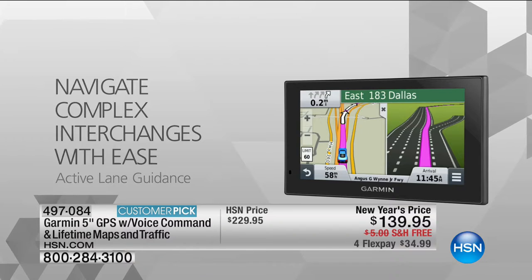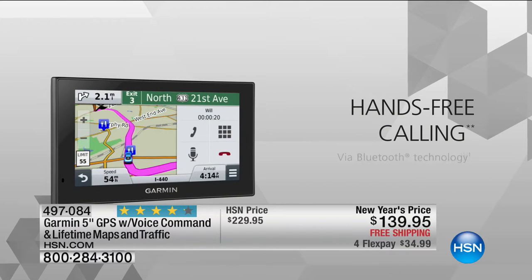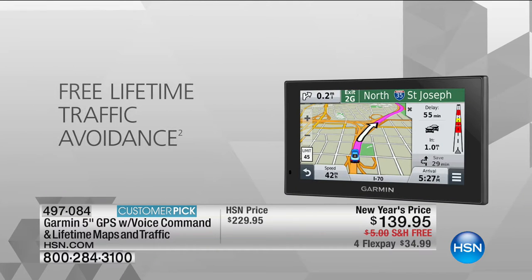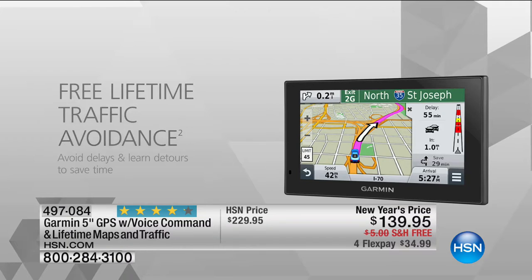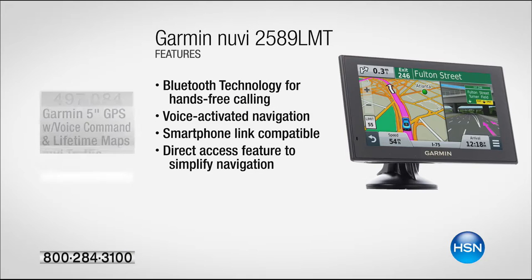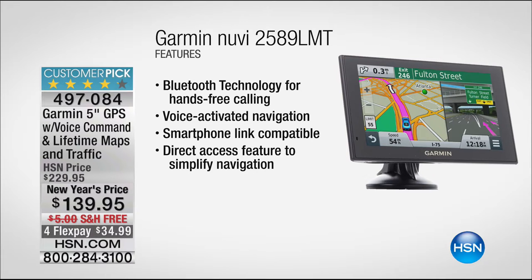This is the large five-inch screen, so you're not having to worry about squinting. It's got voice commands. The largest screen with five inches — we've got the lowest price at $139.95, that's almost $100 off. It's a customer pick, the reviews are fantastic. Don't forget you were just seeing their Bluetooth technology for hands-free calling. 497-084 is your item number.